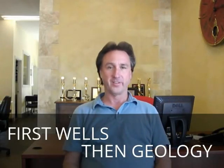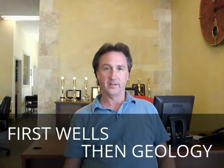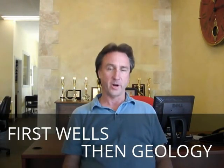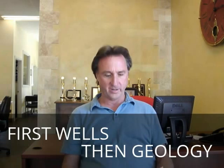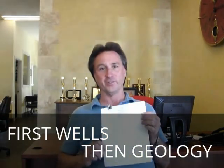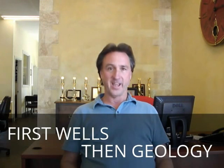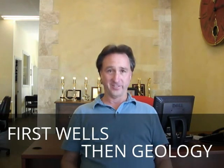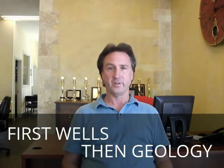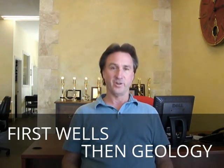Hi everyone, Bob Santucci, Healdsburg Real Estate. Today we're talking about groundwater and potential water underground wells. Well systems are common in country property, and I'm using this gentleman — he puts out geology and groundwater potential reports. His name is E.H. Berdu. He's been here a long time in Sonoma County. These reports are really lengthy, but if you study them it becomes less of a mystery as to where well water comes from.